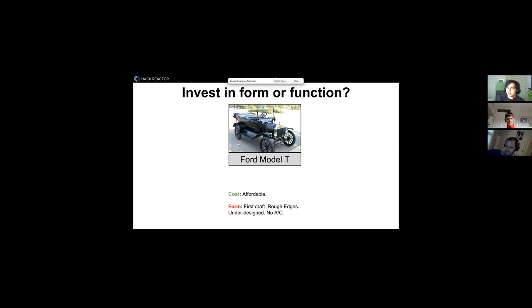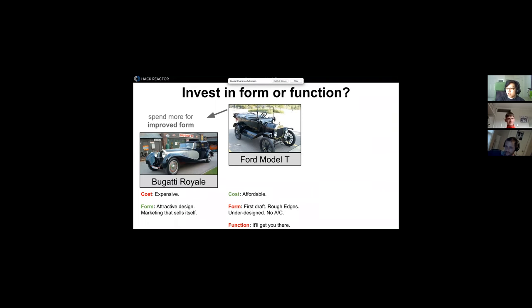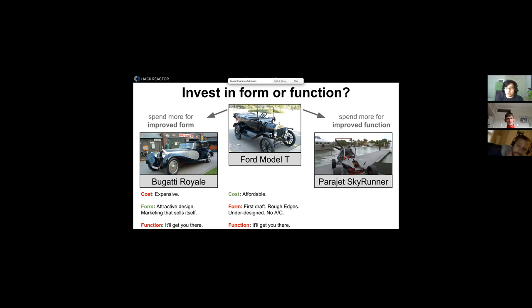Here's an analogy: a Ford Model T — affordable, first draft, a little rough, no AC, but it'll get you there. Spend more for improved form and you get an expensive, attractive car that still just gets you there. Spend more for improved function and you get a Parajet Skyrunner — a car that flies, very expensive, a work in progress, rough edges, no AC, but it flies. We're trying to give you the Parajet Skyrunner: very high function, pushing you past plateaus you'd hit in sandbox environments.